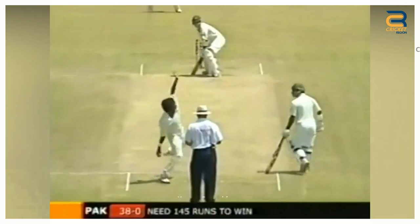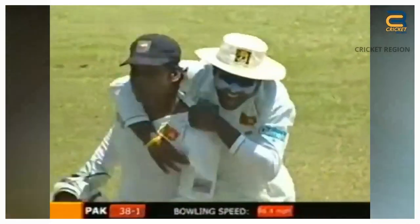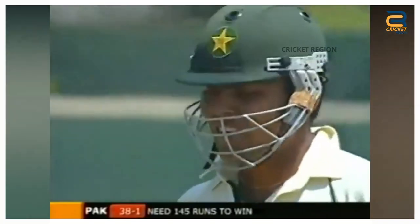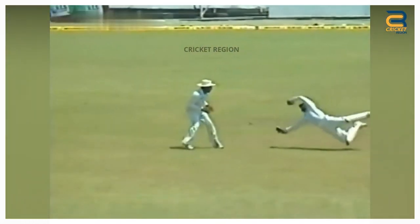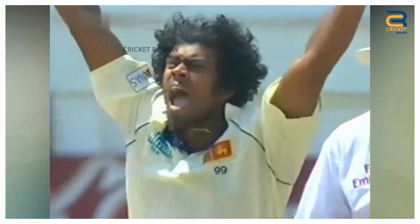Number 3. Kumar Sangakkara took a diving catch to dismiss Kamran Akmal in the second test between Sri Lanka and Pakistan at Kandy in 2006. Akmal hit a ball from Lasith Malinga high into the air towards the right of the wicket. Sangakkara dived to his right and took the catch with his right hand. It was a reminder of Sangakkara's class as a wicket-keeper and it helped him cement his place in the Sri Lankan team.